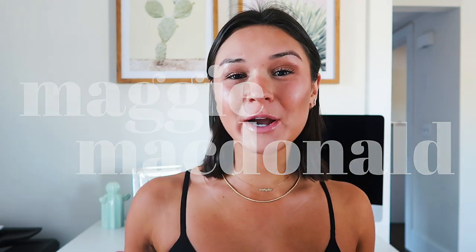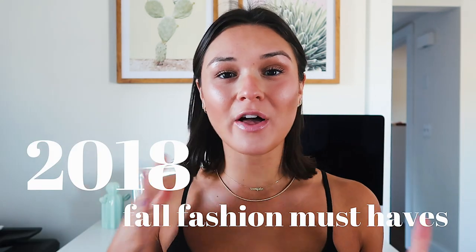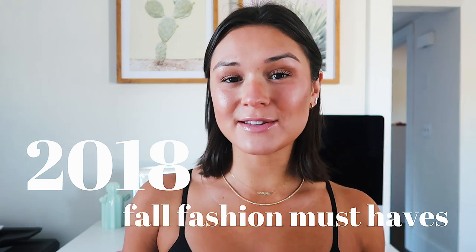Hi guys, welcome back to my channel. If you're new here, my name is Maggie and today's video I'm going to be sharing with you guys some of my 2018 fall fashion must-haves. A lot of you guys have been messaging me on Instagram about my jackets, joggers, sneakers, hoops, and everything I've been wearing this fall, so I wanted to make a video and link them below, tell you how I style them. If you're not following me on Instagram, you totally should — my username is at Maggie McDonald's, linked below.